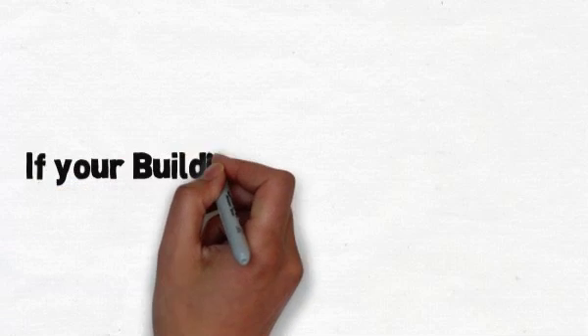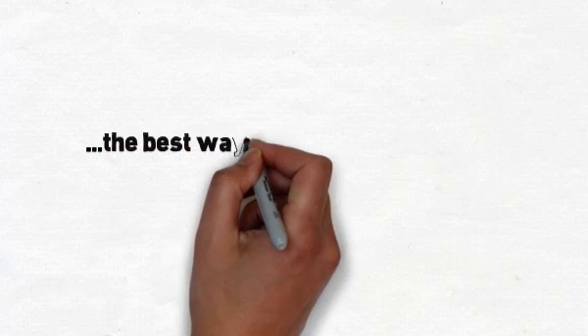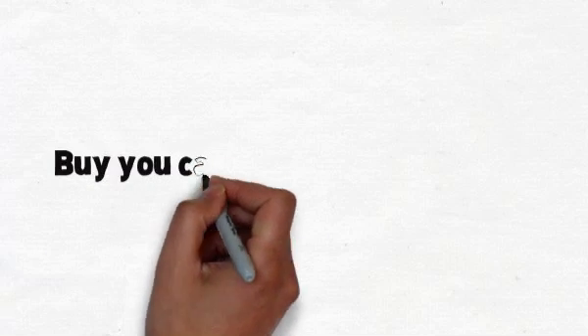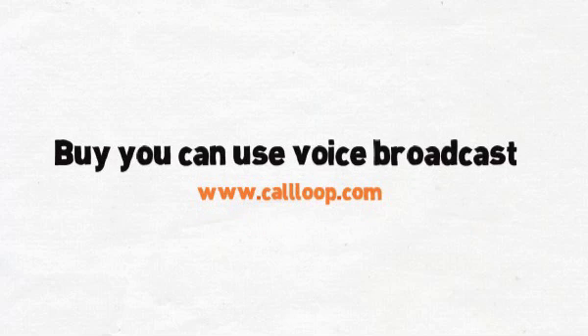So if you're building a cash buyers list, one of the best ways to really go out there and get a hold of people is by phone, but nobody wants to pick up the phone and call a bunch of people. You can use what's called voice broadcasting — it's where you record a message, maybe 30 seconds or a minute, and you say your message. This specific tool that this investor used is called Call Loop — C-A-L-L-L-O-O-P — callloop.com.